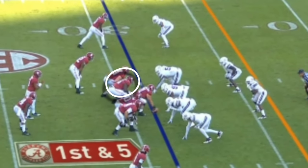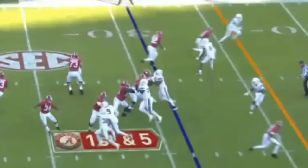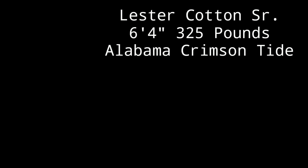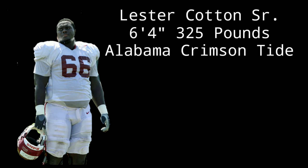Lester Cotton is one of those offensive linemen that is just nasty. The 6'4", 325-pound Alabama left guard is going to be a very solid NFL player if he is able to keep improving on some of the traits he already has.